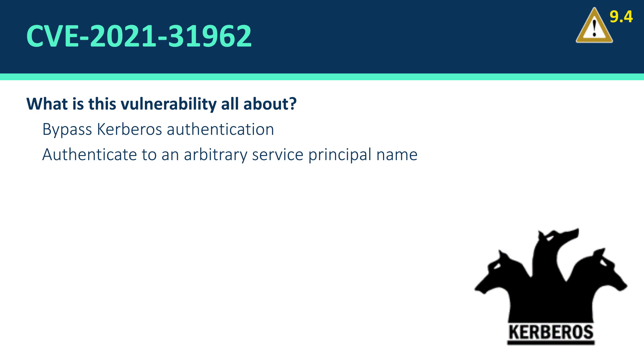The first vulnerability we will cover is about Kerberos authentication. The severity is rated important with a 9.4 score — actually the highest CVE in this Patch Tuesday, although it is important and not critical. Kerberos is the computer network security protocol that authenticates service requests between two or more trusted hosts across an untrusted network such as the internet. It uses secret key cryptography and a trusted third party for authenticating client-server applications and verifying users' identities. Using this vulnerability, an attacker can bypass authentication and have high privileges in your environment.